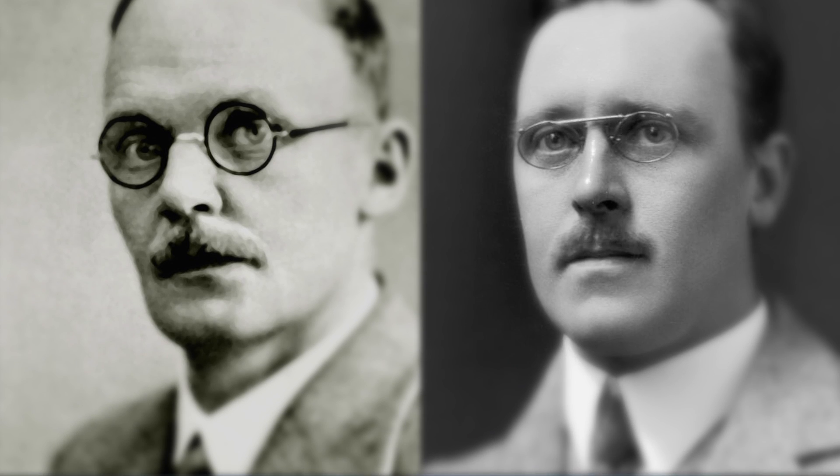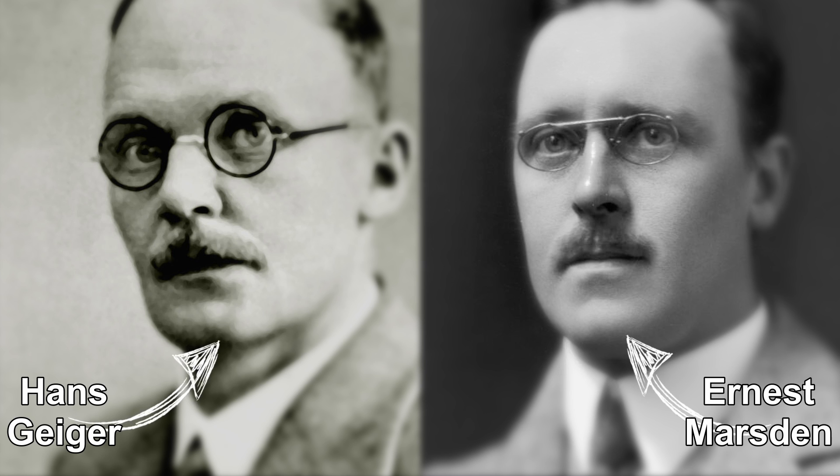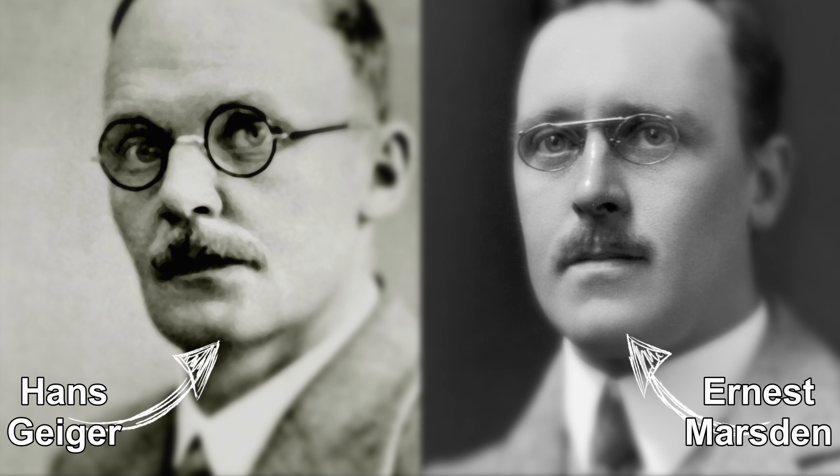It was also soon found that the beta particles were electrons that had been emitted from the atoms. Over the next couple of years, Rutherford and his colleagues, Hans Geiger and Ernest Marsden, did experiments into the structure of the atom.